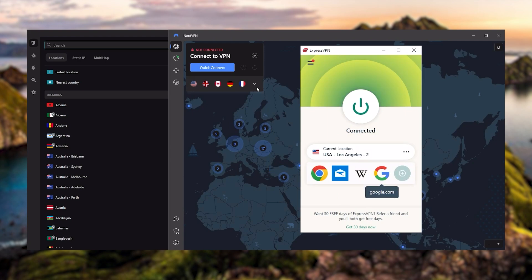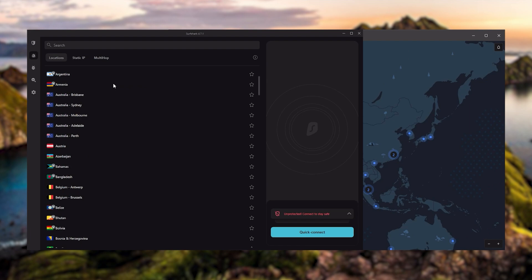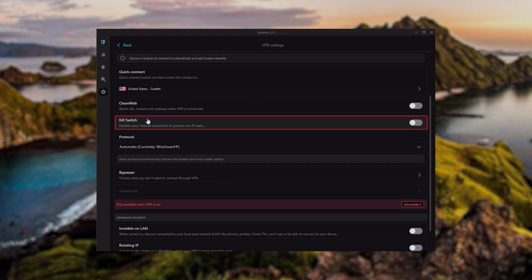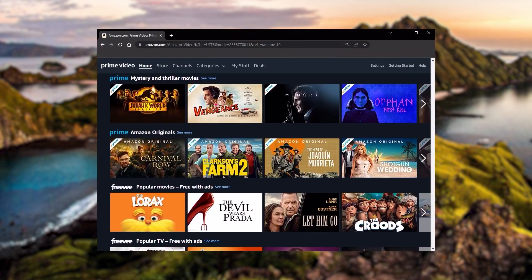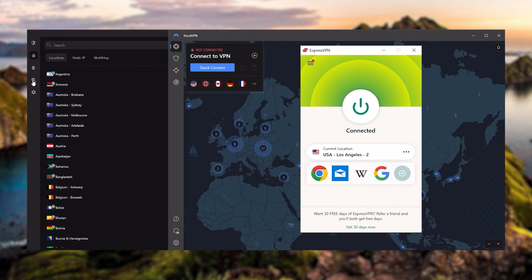Choosing the right VPN can take a lot of research, but I've compiled a list of the best VPNs for Japanese streaming services. After regularly testing the most popular VPNs, I've narrowed it down to ExpressVPN, NordVPN, and Surfshark as the best three overall. They all vary in budget and features, yet they all have a kill switch, are excellent for torrenting, and consistently work with streaming services such as Netflix, Hulu, and Amazon Prime Video.